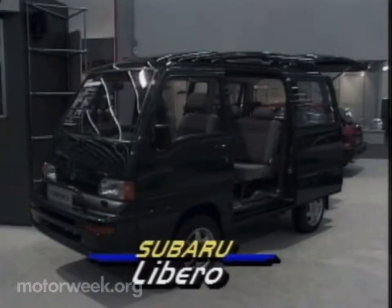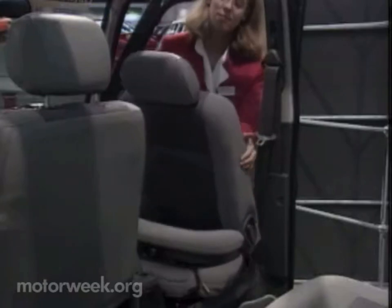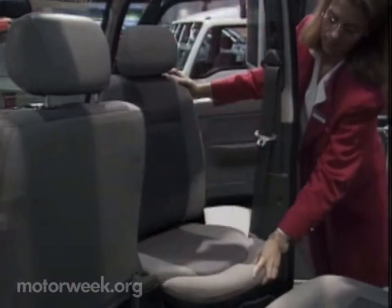Japan weighed in with Subaru's latest city car, which is actually a van. The tiny Libero offers some of the most versatile seating we've seen, and it's already in production.